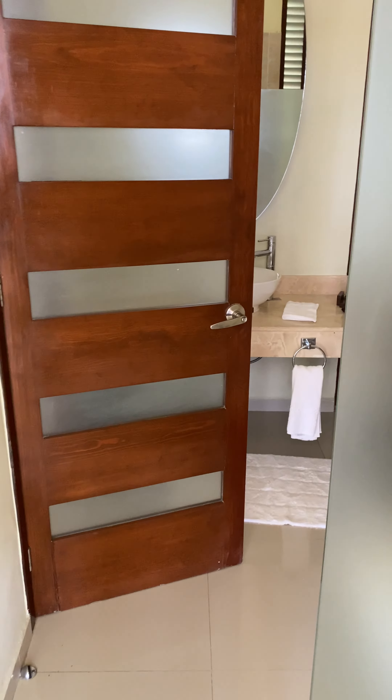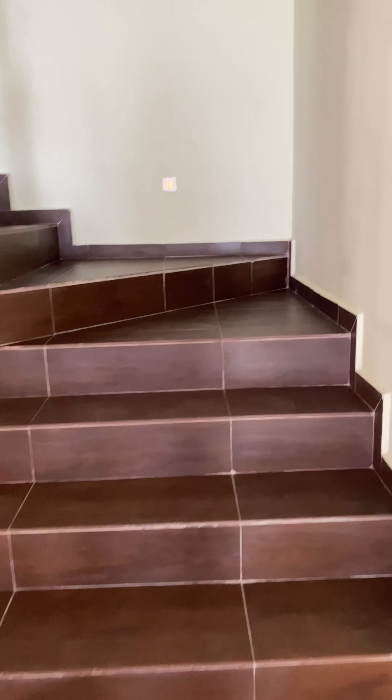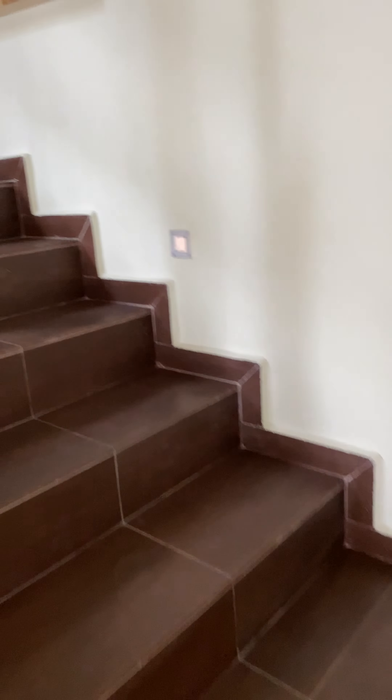So let's go back inside and I'll show you the upstairs. Back through the living room, dining room, and kitchen, and we go upstairs to the second floor.